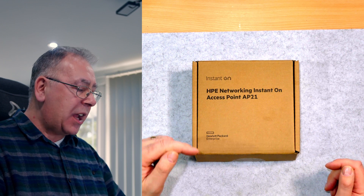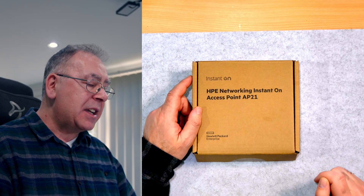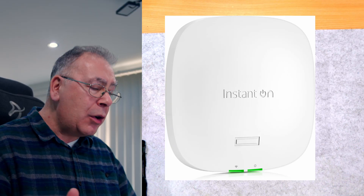HPE Packard Enterprise Instant On - HPE Network Instant On Access Point AP21. Now, who is this for?